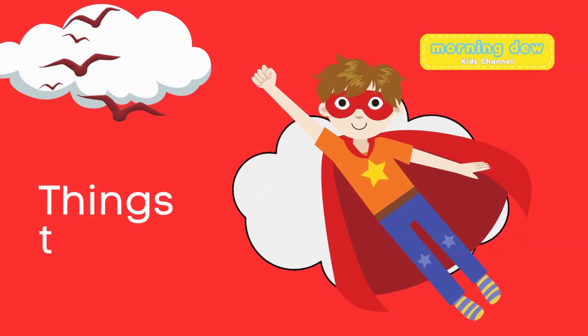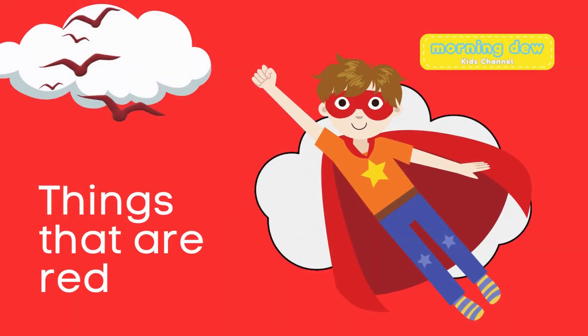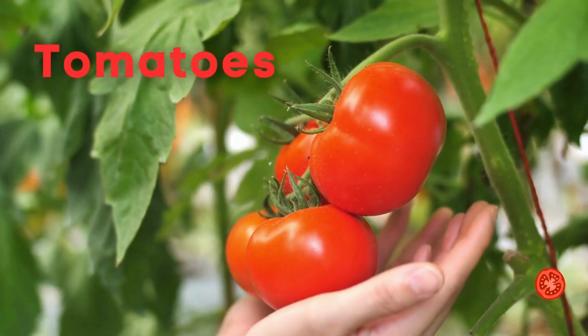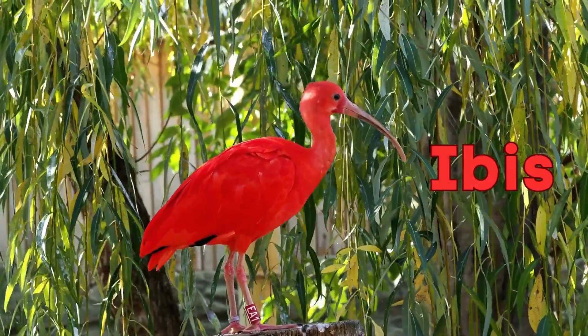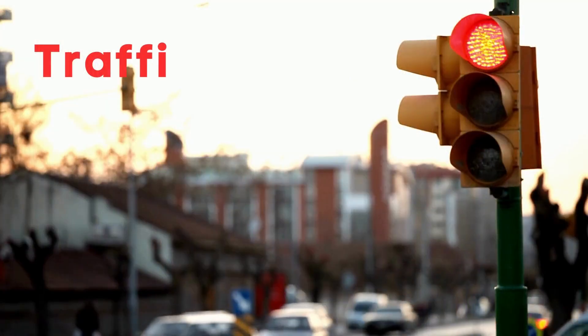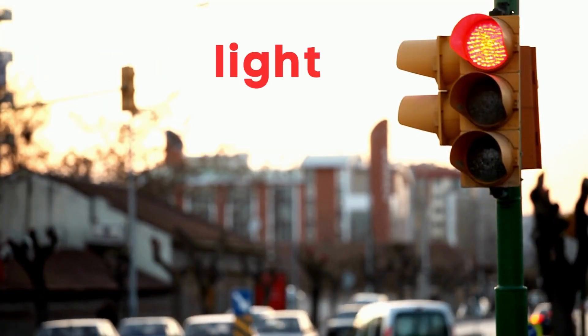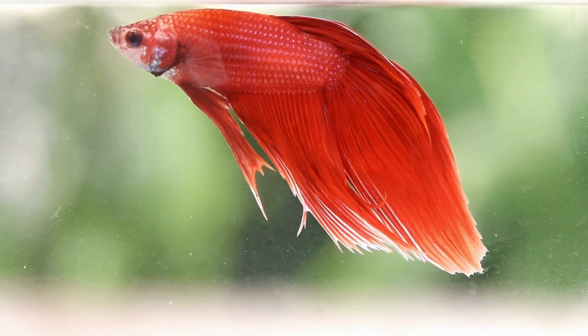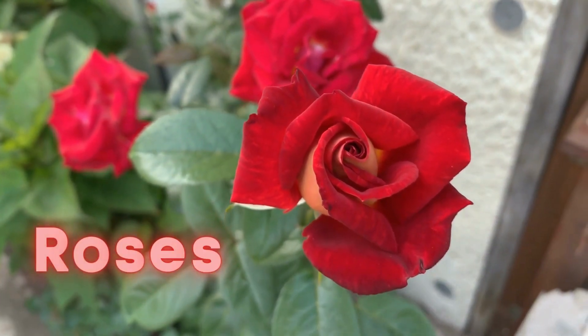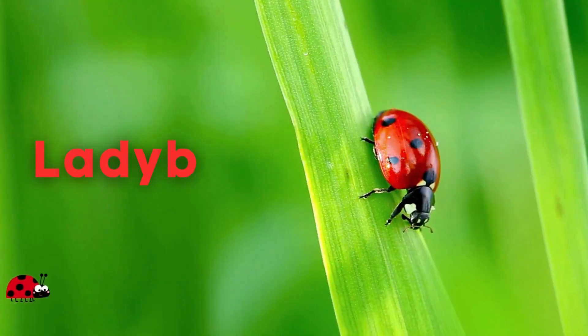Things that are red: Tomatoes. Ibis. Traffic light. Better fish. Roses. Ladybug.